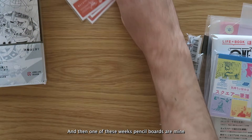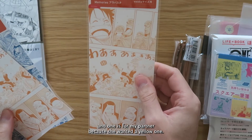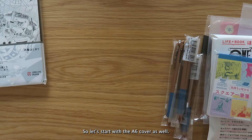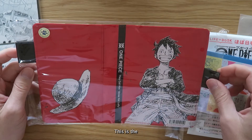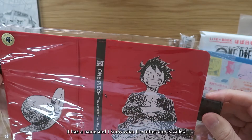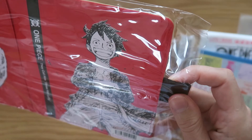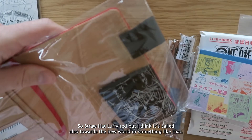One of these Weeks pencil boards is mine and one is for my partner because she wanted a yellow one. And then one for the A6 cover — I'm doing this very much out of order, so let's start with the A6 cover. This is the A6 red cover. It has a name, and the other one is called The Grand Line. I think this one is called Mugiwara no Luffy Red — so Straw Hat Luffy red — but I think also towards the new world or something like that.